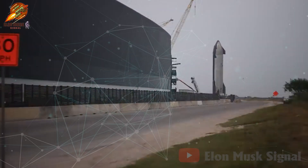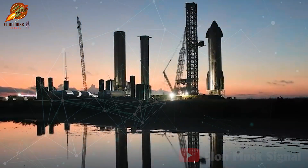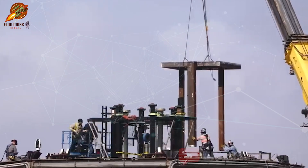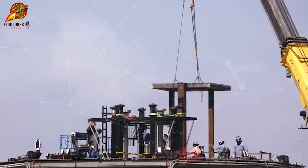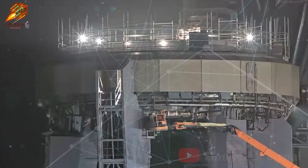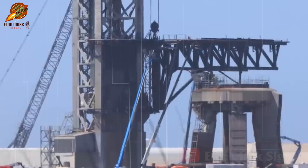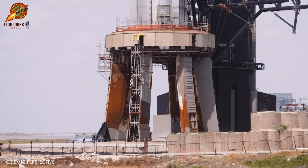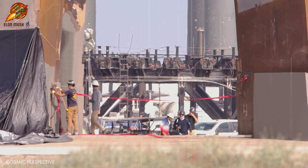SpaceX is exerting its utmost efforts to prepare for this historic test, promising to usher in a new chapter for the aerospace industry. Additionally, a heavy-duty crane has been mobilized to access and perform maintenance work on the Orbital Launch Mount, OLM. Interestingly, the entire pipeline system on the quick-disconnect portion of the OLM has been dismantled and carefully reinstalled. However, for a period of time, this pipeline system remained tilted, indicating SpaceX engineers are diligently adjusting and returning it to its original position. This unusual maintenance process underscores SpaceX's meticulous attention to detail. Checking and calibrating the pipeline system, even in its smallest details, plays a crucial role in ensuring the safety and efficiency of the upcoming test flight.